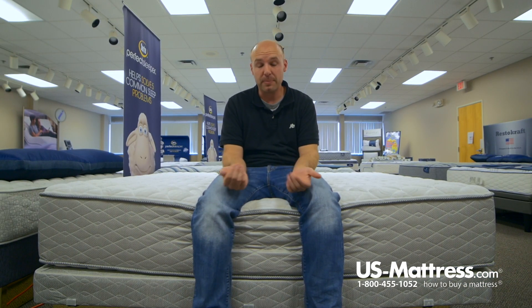Overall, someone of my body type who likes a firmer mattress would probably do pretty well on their side on this mattress too. So if you like a firm feeling mattress and you're my body type, you'd probably do pretty well on this mattress whether you slept on your back, stomach, or even on your side.